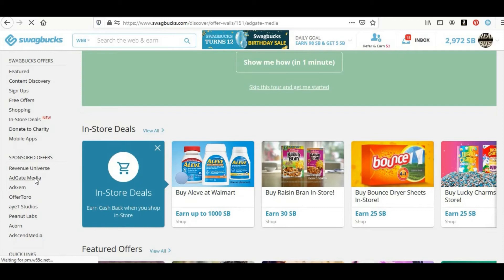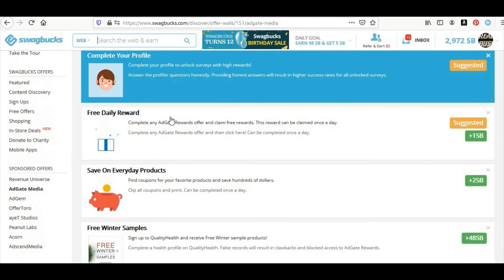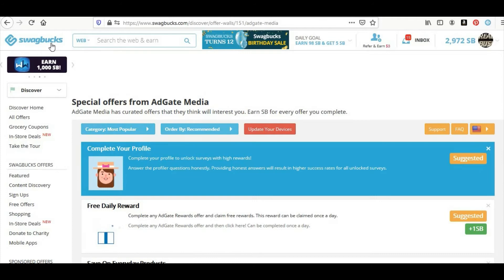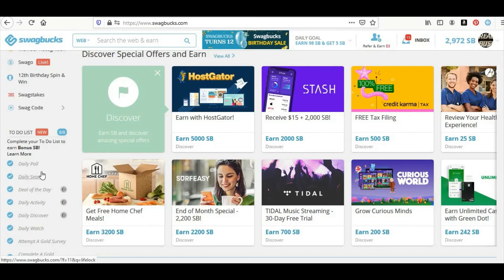You're going to open ad gate media and complete it. You're just going to click 'clip all,' then click 'print' — you don't actually have to print anything, just come out of that. Then up here you're going to do the free daily reward — this is two swag bucks, sometimes one, sometimes four. It doesn't matter, you're going to do it every day. That's going to do your discovery and you're going to get three swag bucks for that. So go back, finish your daily to-do list. You did the daily poll, daily search, deal of the day, daily activity, daily discover — that's five items. Then you do your daily watch.